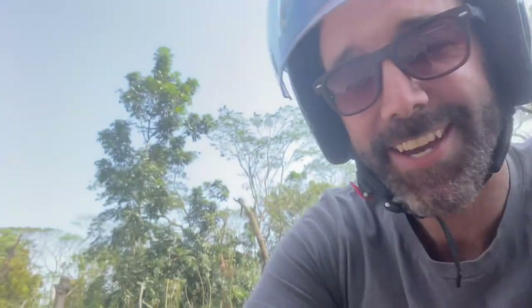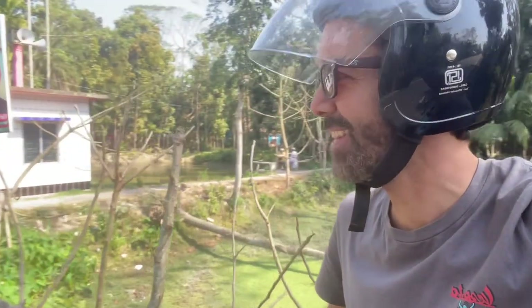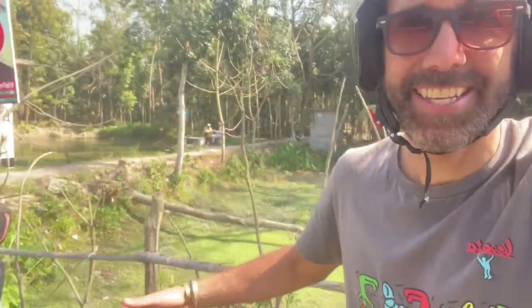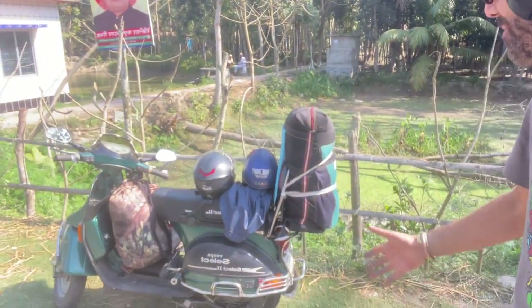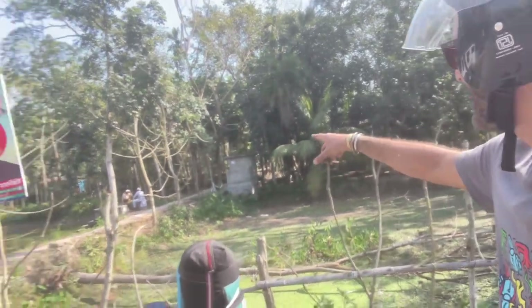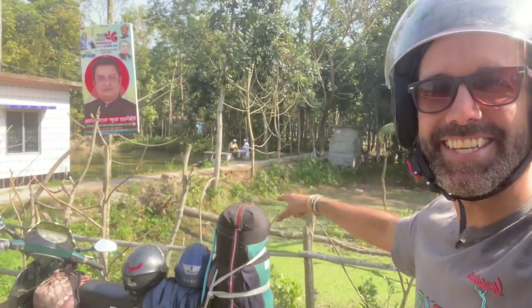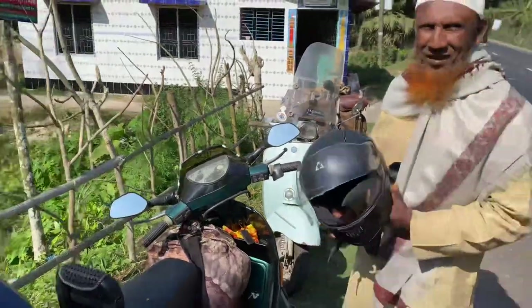You cannot believe it — I was going along and I found another Vespa traveller! It has even a backpack on it. I want to meet this Vespa traveller. They are eating and they are quite senior.